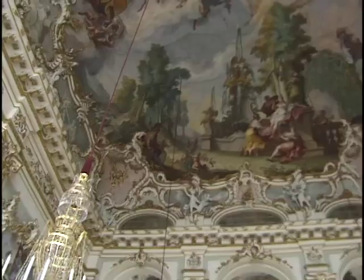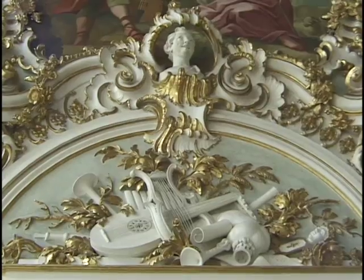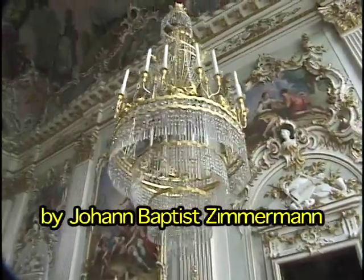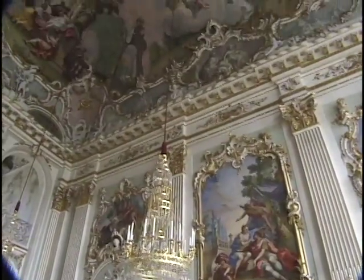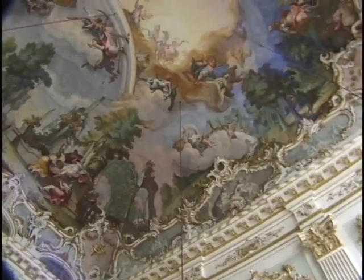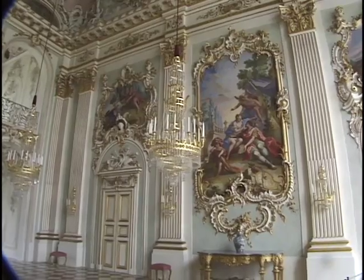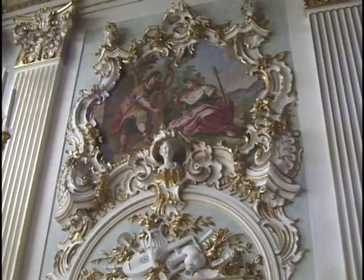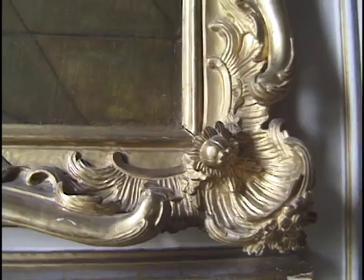At that time, Max III was reigning and he wanted to use it not only as a dining and representation hall, but also as a concert hall — that's why you find musical instruments above the doorways. The decoration was made by Johann Baptist Zimmermann, regarded as the most famous Baroque artist in Bavaria, and this was his last work. He was already 76 years old when he painted the ceiling, lying on his back for about 10 months, like Michelangelo. This is the continuation of the Baroque — Rococo — which came from the French word 'rocaille,' meaning shell-like ornament.